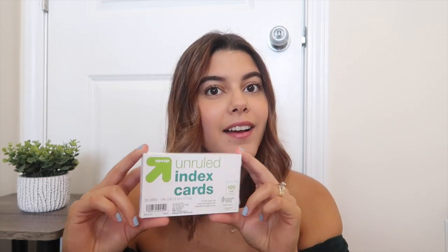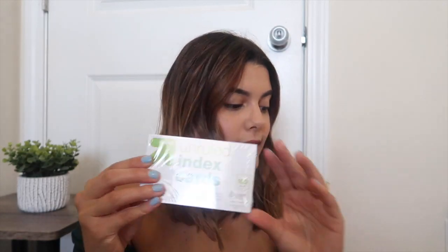The first thing I picked up that one of you guys will be winning are a deck of index cards. These are the unruled ones — they're from Target and it's a regular white pack of unruled index cards in a 100-count. Hopefully this is enough for you guys, especially for the beginning of the school year. These are really good for studying, learning vocabulary words and terms, and all that stuff.